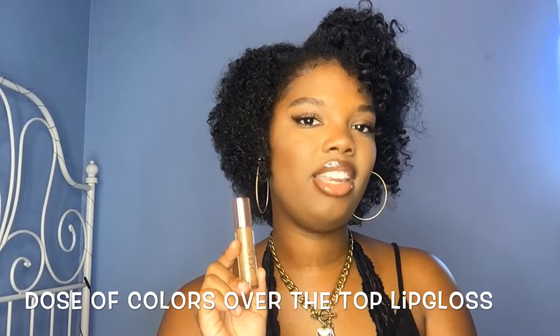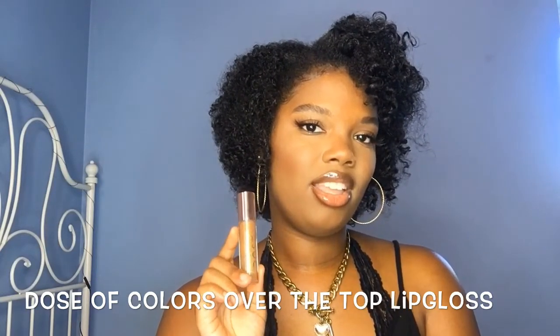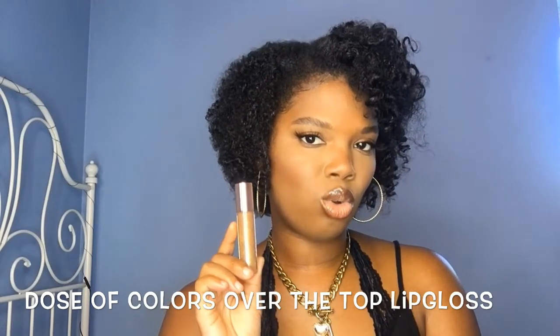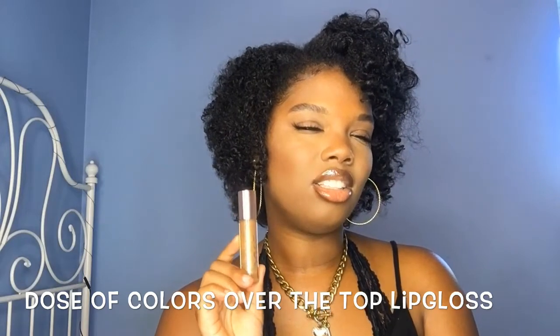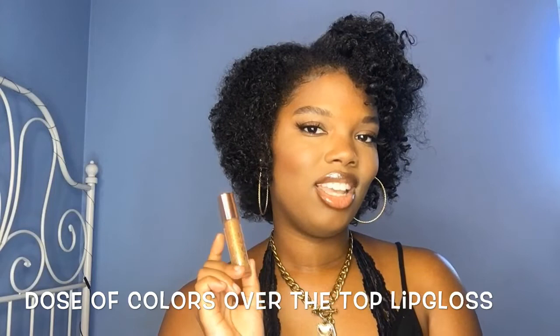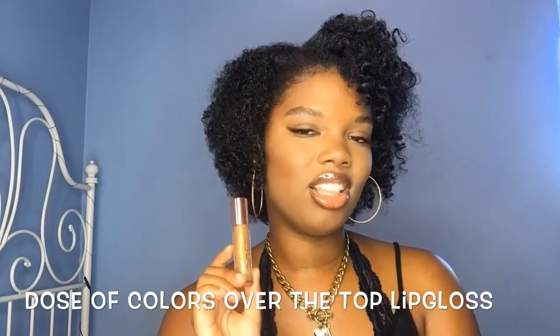My second favorite gloss is from Dose of Color — from the Desi and Katie collection. It's their Over the Top gloss and it has gold glitter in it. I love this gloss; it's so cute with a nice glittery sheen, not too much glitter, not chunky, and it glides on nicely. With this lip liner — very nice. I have to get another one of these.